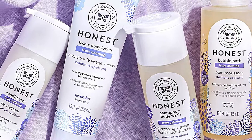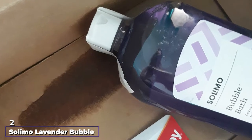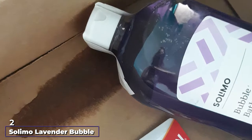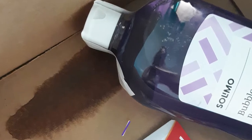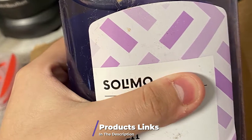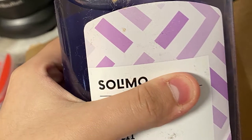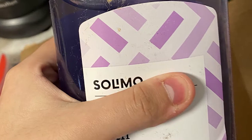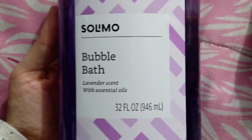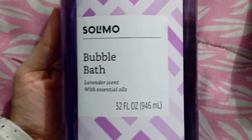Moving on to number two, we have Solimo Lavender Bubble Bath — a bubble bath with lavender fragrance comprising essential oils to nourish skin pores. One or two cups of this formula are sufficient to bring amazing effects to a full bath. The scented bath makes you feel relaxed, and the package contains 32 ounces of formula, enough to meet your needs for a month. It's an economical product that gives you the best results after consistent use.